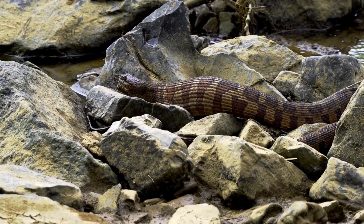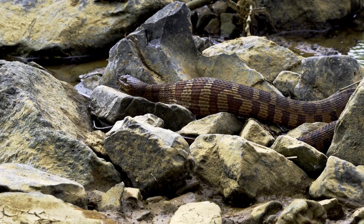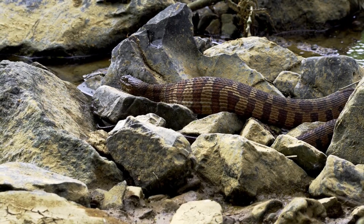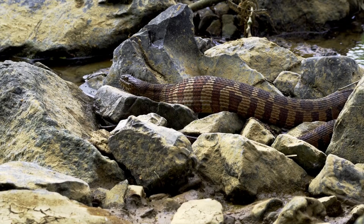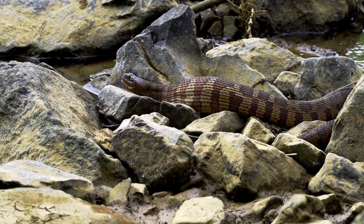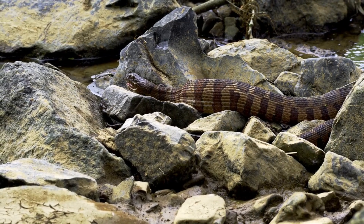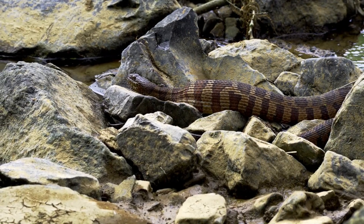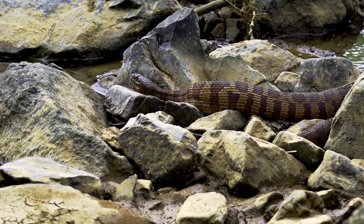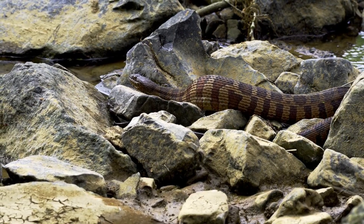Vipers are easily recognizable by their triangular-shaped heads, which are much wider than their necks. This distinctive head shape is due to the presence of large venom glands located on either side of their jaws. Their eyes are another striking feature, characterized by vertical, slit-like pupils that give them an intense, almost menacing look. This pupil shape is an adaptation for their primarily nocturnal lifestyle, allowing them to see well in low-light conditions.